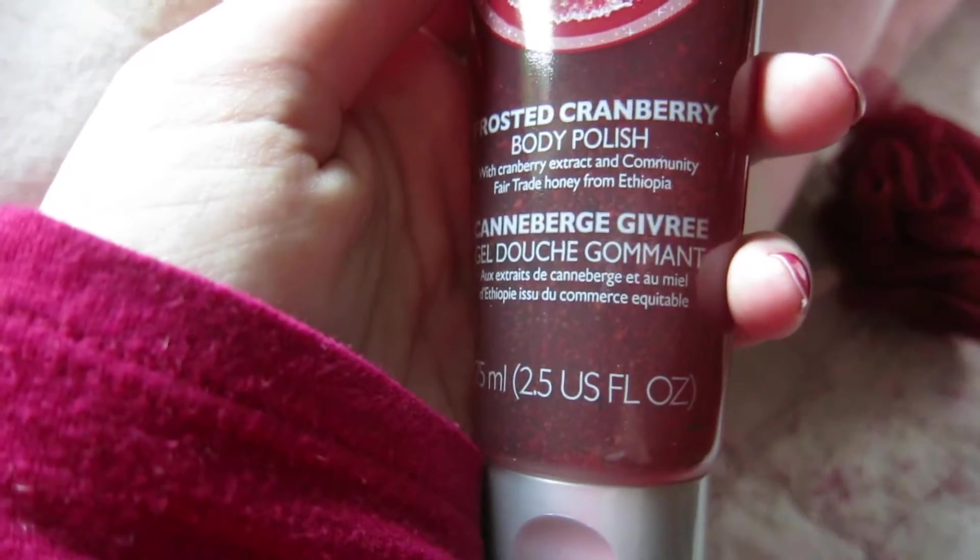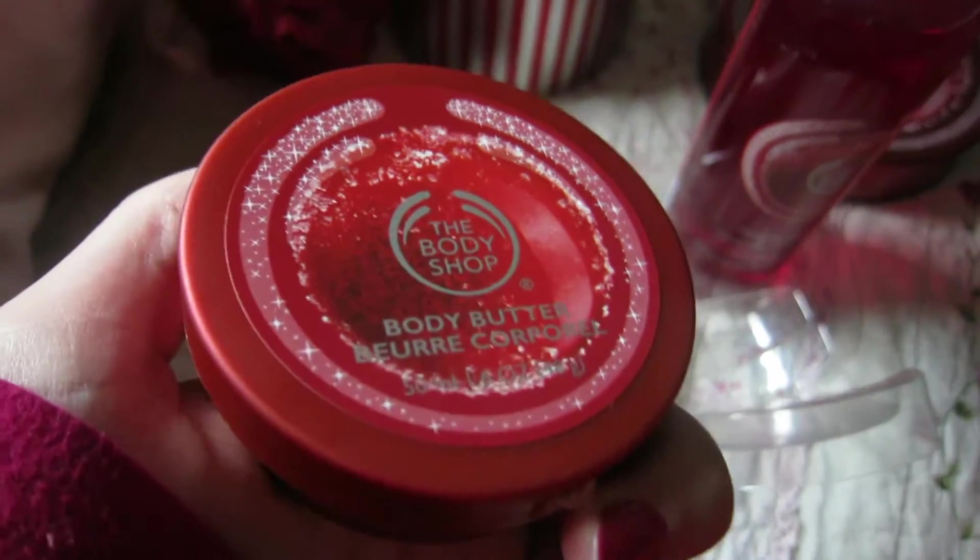It contains cranberry extract and community fair trade honey from Ethiopia. I don't know exactly how much this costs — I think it's like 25 euros, but I'm not sure. It's a bit stuck. And then I have the body butter in the glazed cranberry smell. It's like the small truffle-sized one.